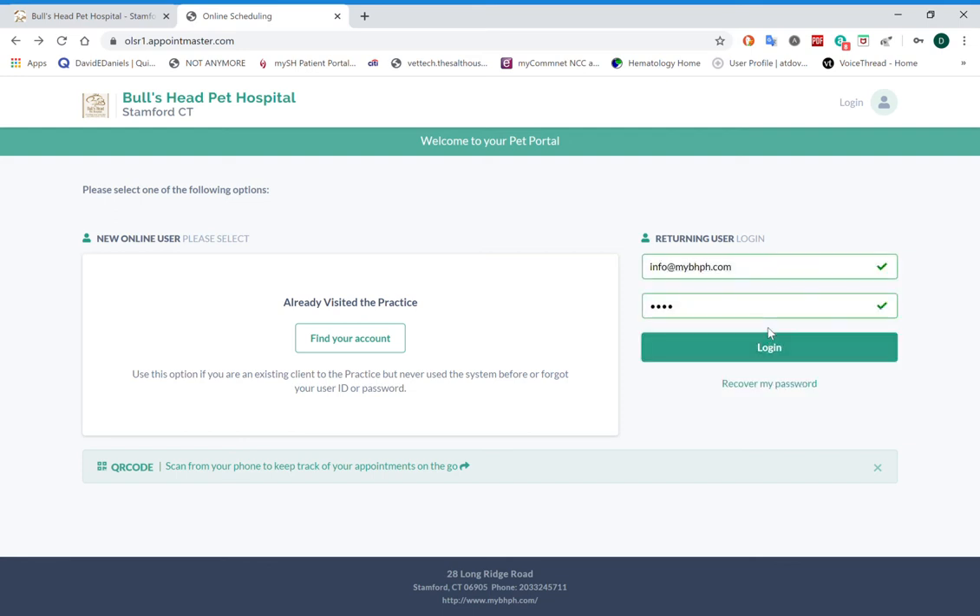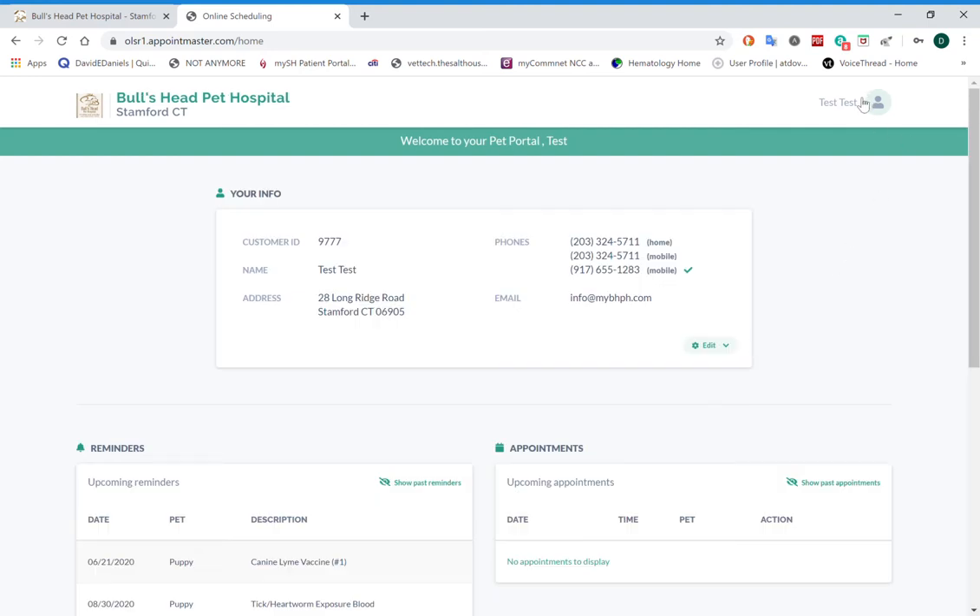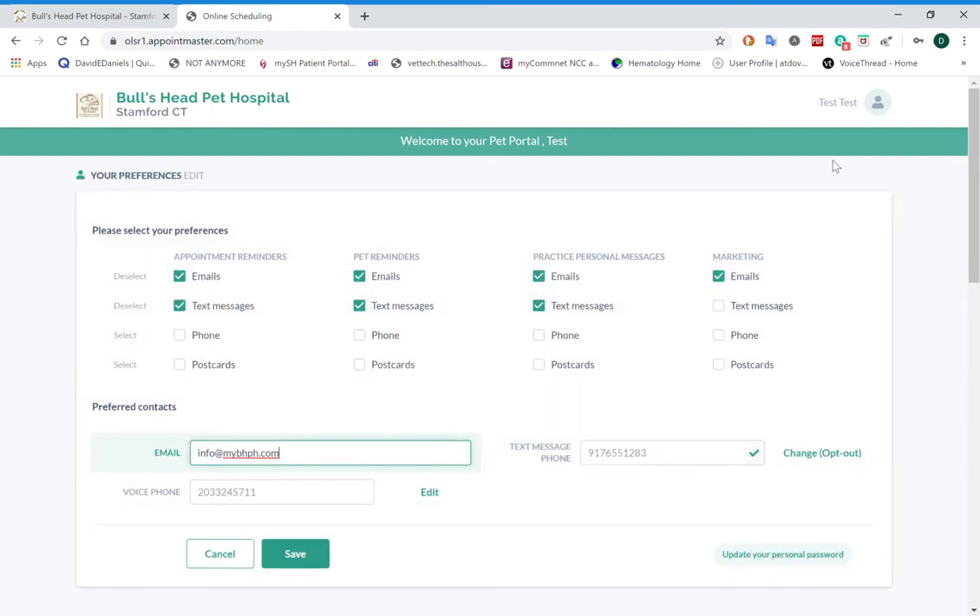Once you put in your password and login information and login to the main Pet Portal website, if you click up top, you can go into the Preferences section and set up your communication preferences. That includes adding email, telephone, and texting information, or opting out. By opting out, you can change all these communication preferences to say where you'd like appointment reminders, pet reminders, and personal messages to go.